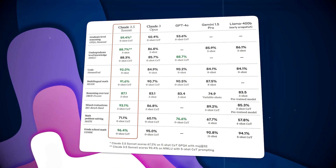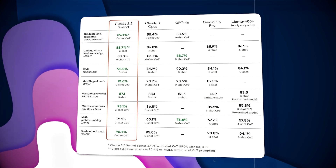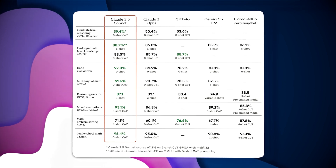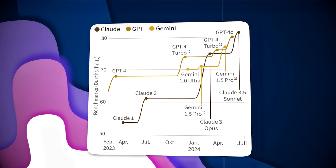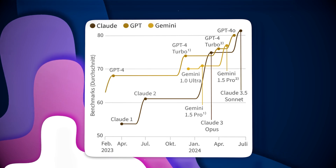With its release, Anthropic revealed some impressive benchmark scores. Claude 3.5 Sonnet outperformed some of AI's biggest names, including GPT-4o, Gemini 1.5 Pro, and Meta's Llama 3 400 Billion. It's also a significant upgrade over their previous top model, the Claude 3 Opus, and reportedly twice as fast. This represents a significant increase in AI capabilities.